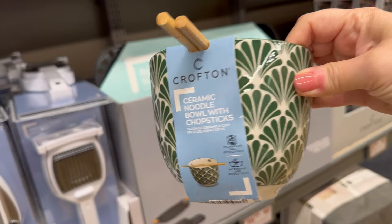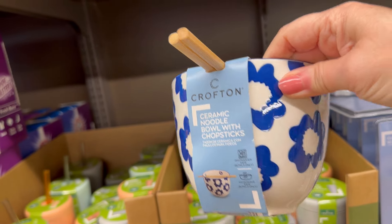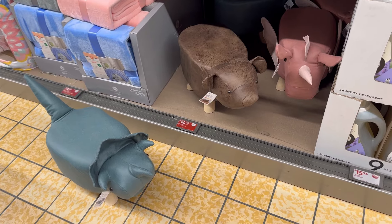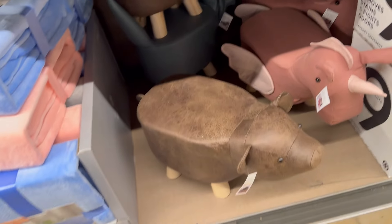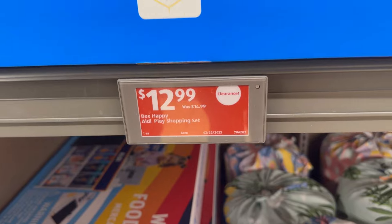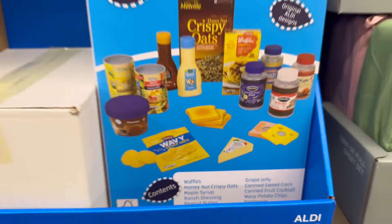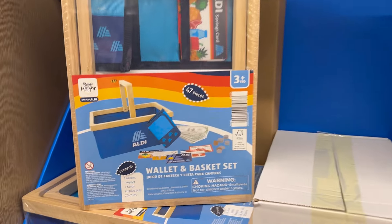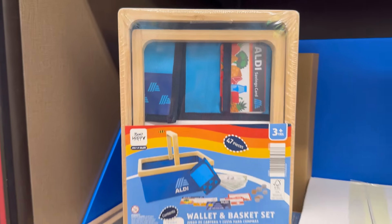They have matching bowls with chopsticks. I also found these adorable little stools for $14.99 — kids could sit on them, use them as a footstool, or set up a little reading nook. And oh my gosh — an Aldi grocery play set with a basket, wallet with money, and groceries, so you can teach your kids how to shop, pay for groceries, and understand what things cost. What a great educational set!